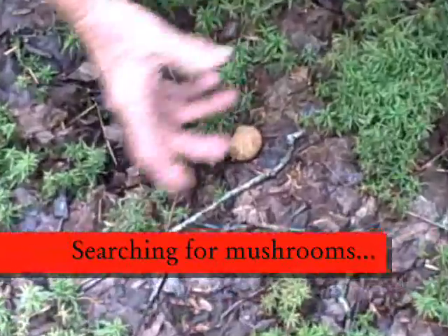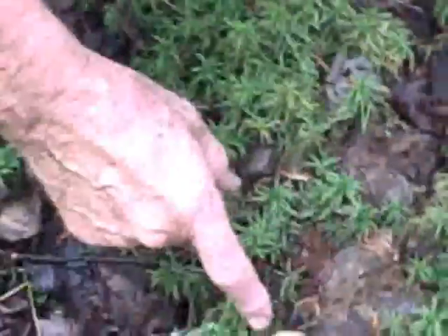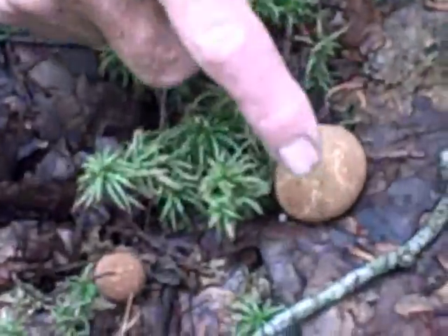Eventually, when it's mature, there will be a hole right there. On warm or dry or windy days, the spores will puff out like this — you hit it and it'll puff.